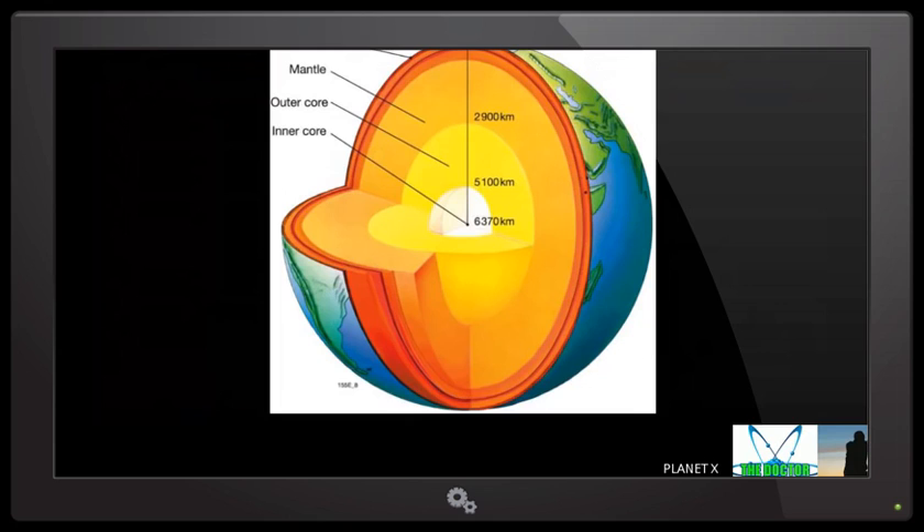These deep earthquakes occur because there are fault lines that go down that deep. The radius of the Earth is 6,370 kilometers, so 250 kilometers is not that far down, but it's still deep because most earthquakes are supposed to be closer to the surface. The situation with Dutch Sinse being demonetized is absolutely terrible. His earthquake forecasting is just impeccable, and there are people higher up in the USGS who actually troll him and taunt him.